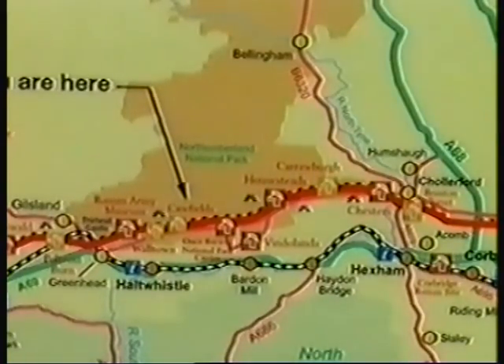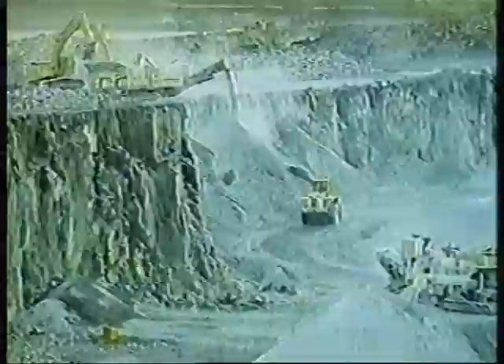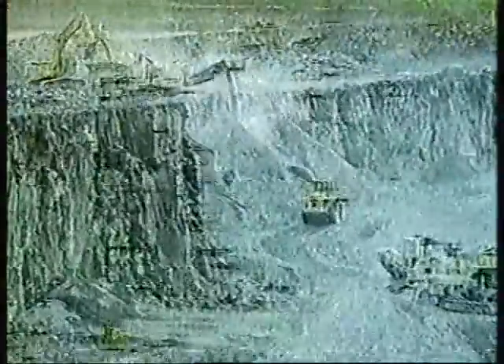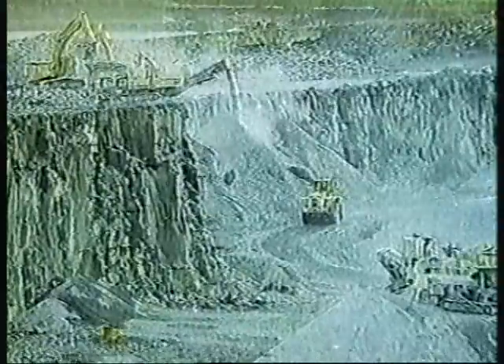The Roman Wall follows the Whin Sill from just east of Greenhead to the North Tyne Valley. It then strikes north-eastwards across Northumberland, whilst the wall goes on to Newcastle and Wallsend. Whinstone is still quarried for road chippings at Barrisford Quarry in mid-Northumberland.